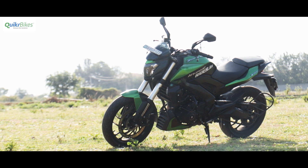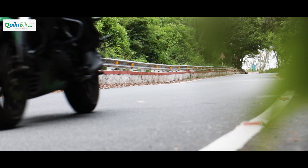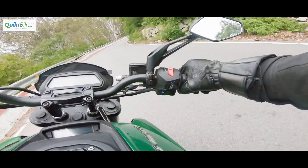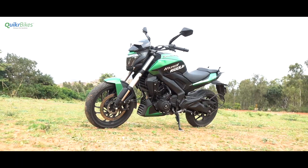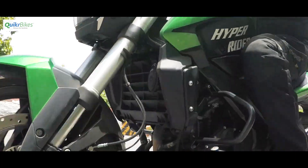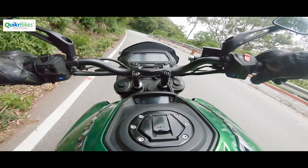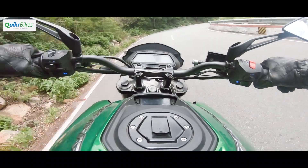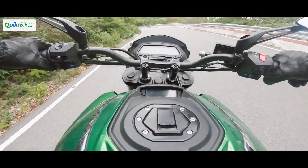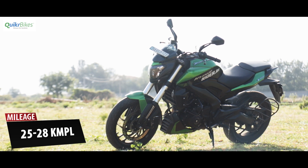Compared to the previous generation Dominar, the new version is more than half a second faster to the 100. When you decide to stretch its legs for some spirited riding, the precise gearbox and slipper clutch keep things engaging. Even the heat management and refinement are better than earlier. Out on the highway, the Dominar is happy to cruise at 100-120 kmh without seeming much stretched, with enough left to go much faster without the need to downshift. The redesigned exhaust end cans also produce a much more sporty and bass-filled sound, especially involving for the rider at higher revs. Fuel economy was around the 25-28 kmpl mark.